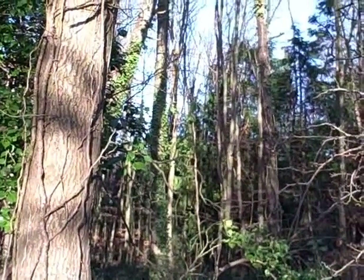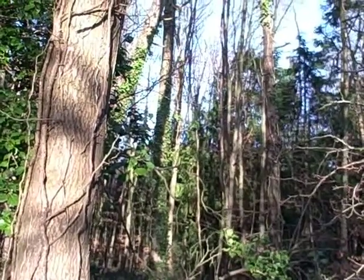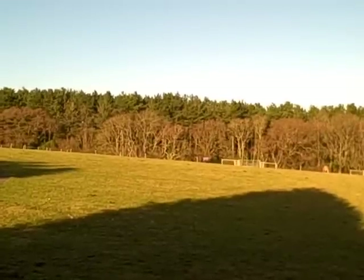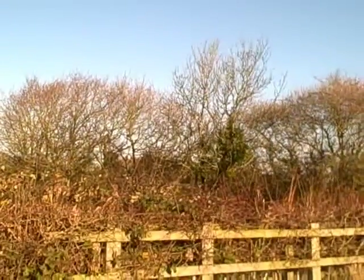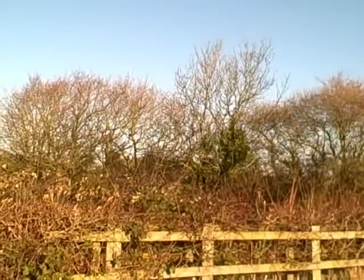Nearly at the top of the footpath — just heard a great spotted woodpecker drumming away in these trees, plus several magpies. There's a couple of pied wagtails in this field and a flock of jackdaws as well. Just had 12 meadow pipits fly into these trees.